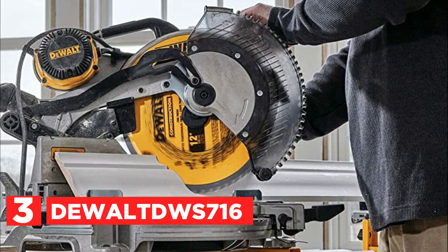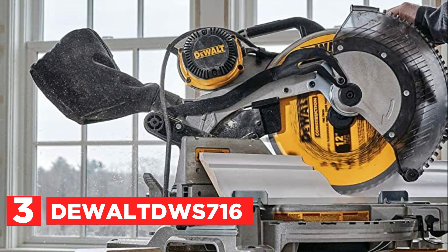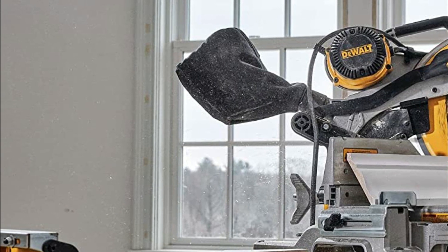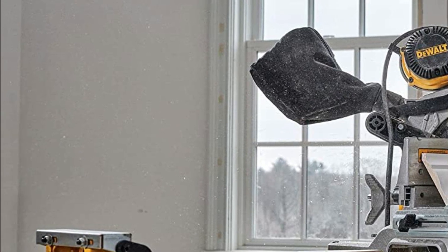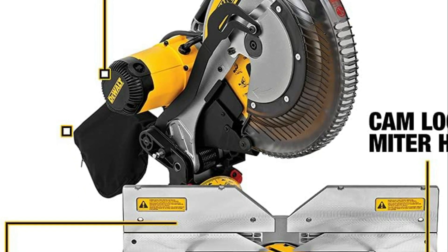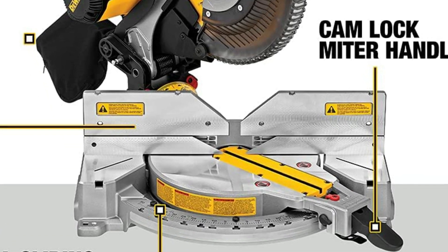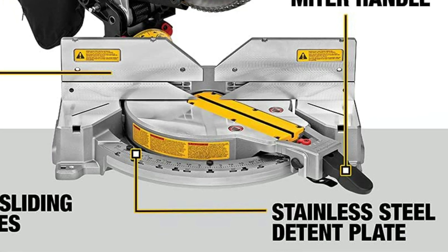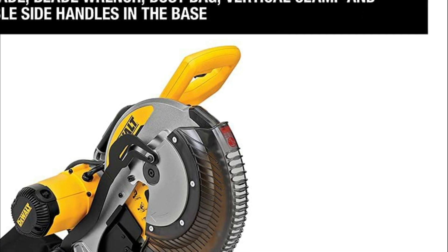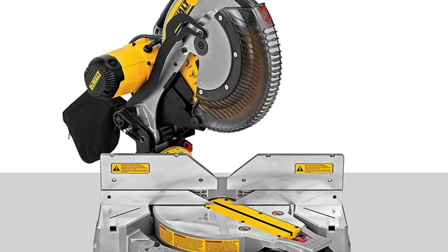Item number 3: the DeWalt DWS716. With a 15-amp motor that delivers 3,800 RPM, the 12-inch double bevel compound miter saw boasts impressive power and durability. Its stainless steel miter detent plate comes equipped with 14 positive stops, while the cam miter lock system ensures both accuracy and longevity with effortless adjustments. The saw features tall sliding fences that can support up to 6-1/2 inches of base molding vertically and 6-5/8 inches of crown molding vertically nested. Its high-efficiency dust duct is concentrated at the point of cut for maximum collection. Thanks to its lightweight design and built-in carry handle, this saw is easy to transport from one job site to another.